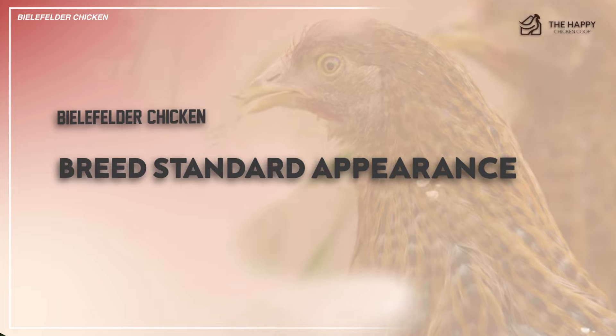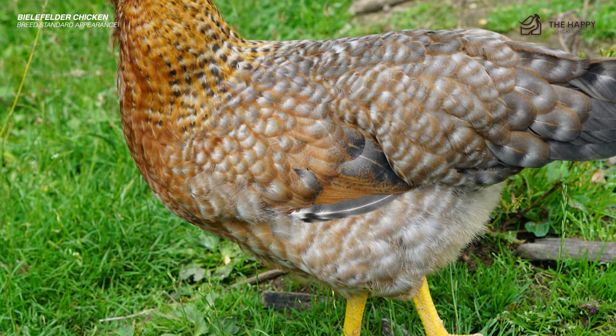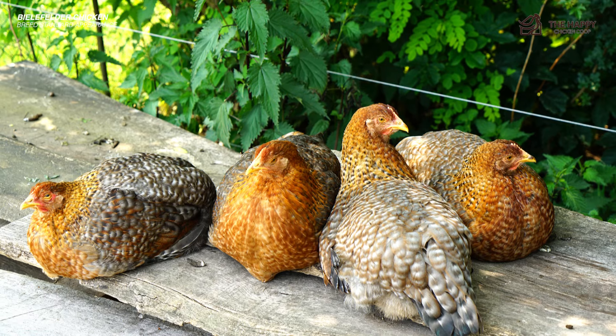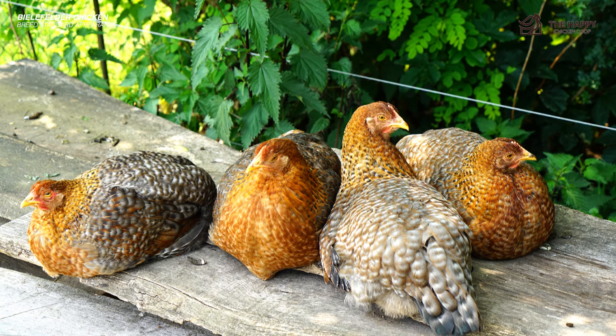The Bielefelder chicken breed standard appearance. These gorgeous chickens have single-red combs, earlobes, and wattles. They have clean yellow legs, yellow skin, and several colors across their body's plumage. Feathers are orange, black, tan, white, gray, brown, and yellow, with pink tinges and iridescent green and blue shimmers.